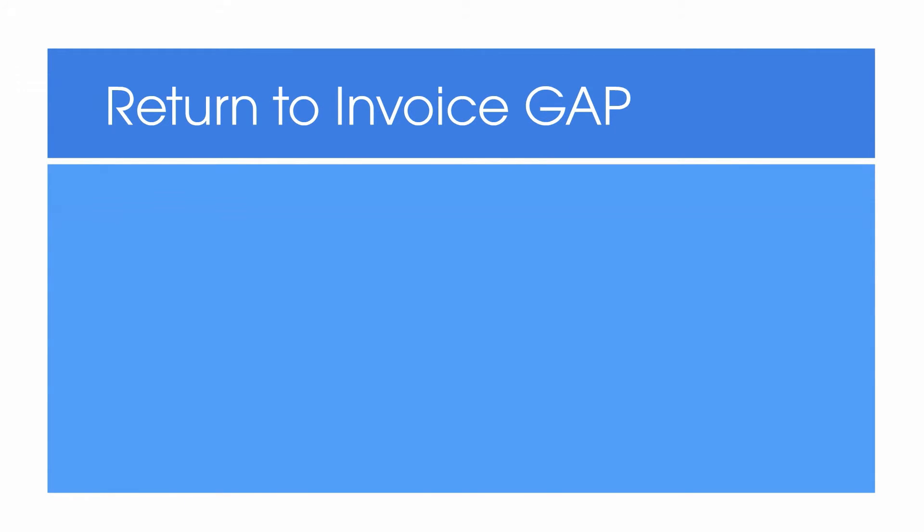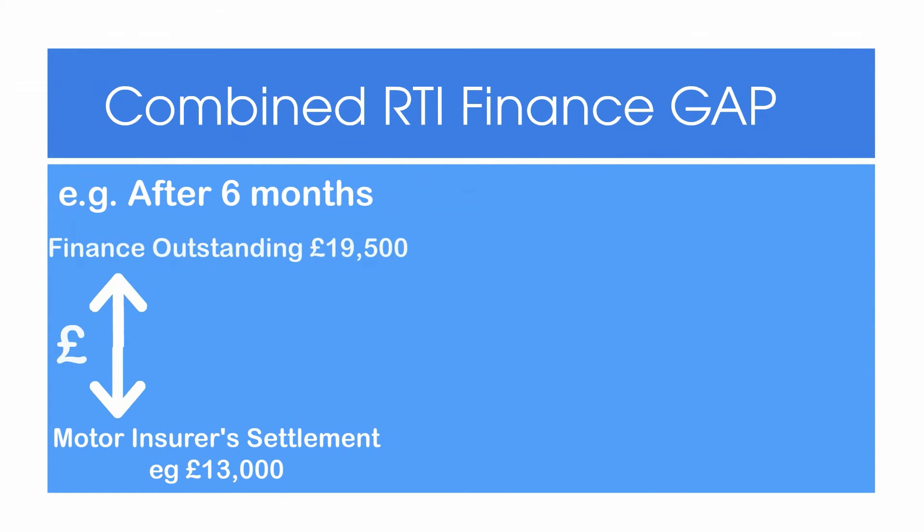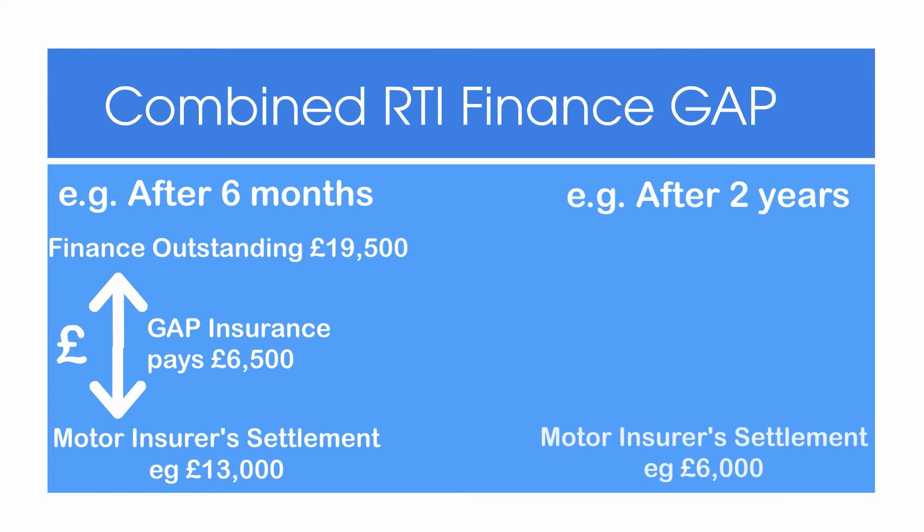Return to invoice gap pays up to the difference between your motor insurer settlement and the original purchase price of the car. You need to buy the car from a dealership and get your gap policy within a month of purchase for this policy type. Finance gap and return to invoice can be combined in one policy, which tops up your motor insurer settlement to the maximum of your finance settlement or the amount you paid for your car.